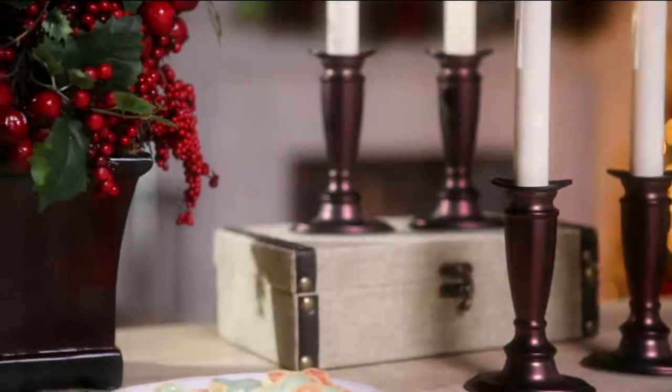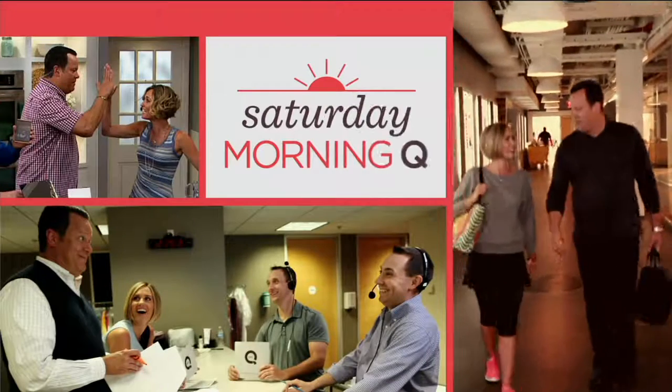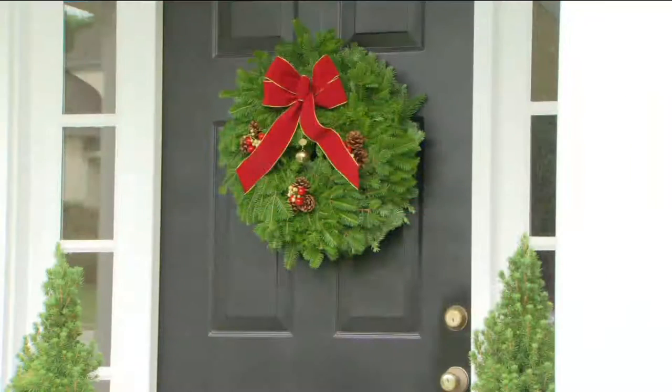Let's talk Valerie's fresh balsam wreaths. Every year for 20 years — this is the 20th anniversary — Valerie has been bringing us these beautiful fresh balsam wreaths.